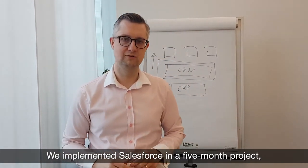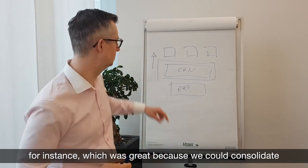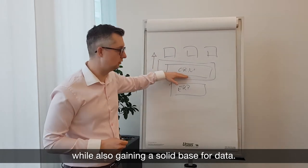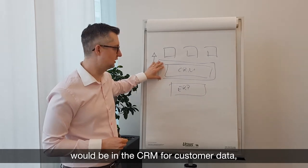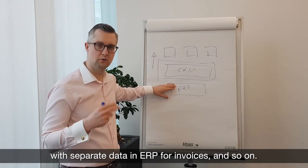We have done that for a project within five months — for example with Salesforce. It was a great project because we could consolidate all the channels and also the CRM base, and we built a solid base on data. We basically decided that the golden source for customer data will be in the CRM, and then we have the separate data in ERP around invoices, etc.